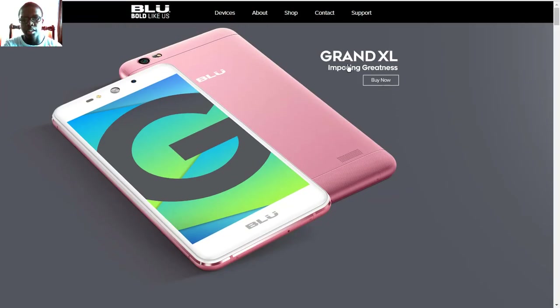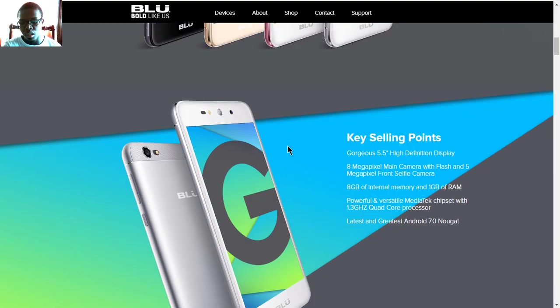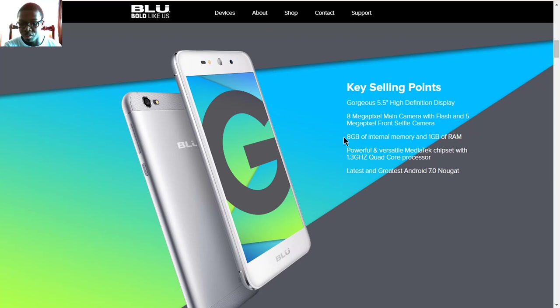So the Grand XL is the name of this phone, and it looks quite similar to the Dash M2, which is not one of the best phones ever made, but hopefully it has some better specs and looks slightly better. It will have a 5.5-inch HD display with an 8-megapixel main camera and 5-megapixel selfie camera. These are already budget specs, and you're also getting 8 gigs of internal storage and 1 gig of RAM.